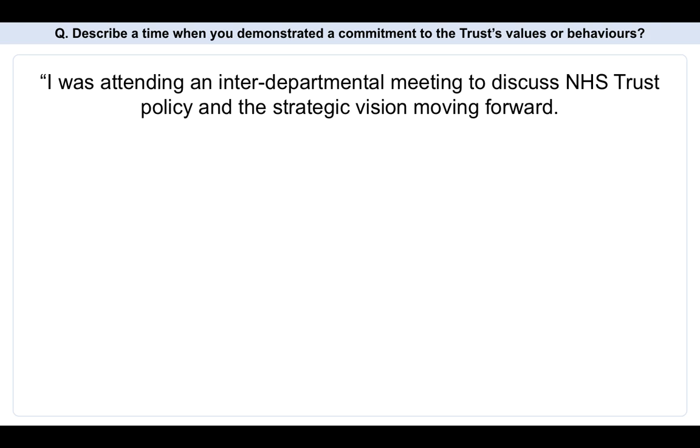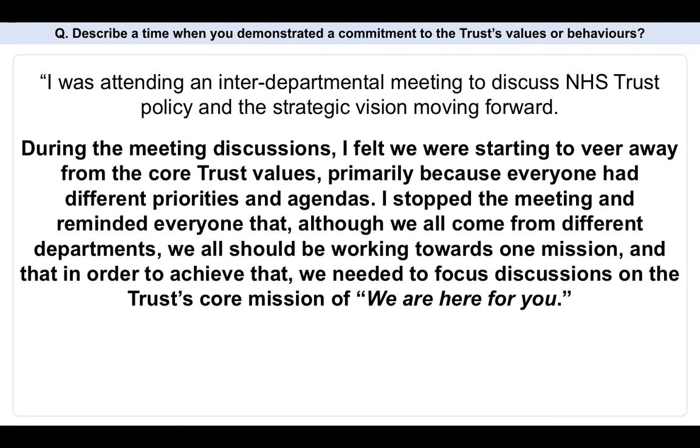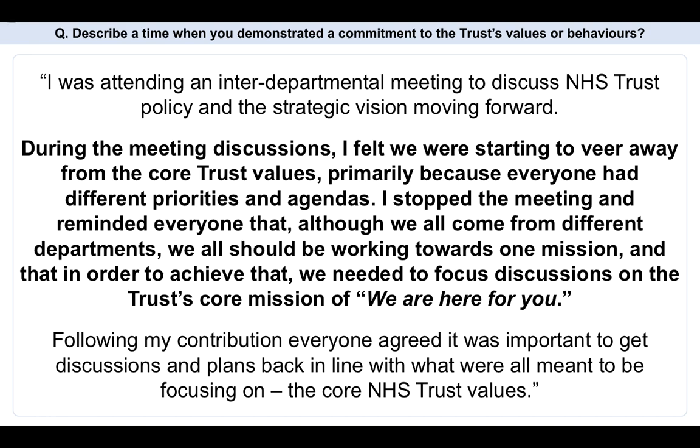I was attending an inter-departmental meeting to discuss NHS Trust policy and the strategic vision moving forward. During the meeting discussions, I felt we were starting to veer away from the core Trust values, primarily because everyone had different priorities and agendas. So I stopped the meeting and reminded everyone that although we all come from different departments within the NHS, we should all be working towards one mission, and that in order to achieve that we needed to focus discussions on the Trust's core mission, which is: we are here for you. Following my contribution, everyone agreed it was important to get discussions and plans back in line with the core NHS Trust values. The important thing with this question is you have to give a specific scenario or situation — this answer demonstrates you know the values and you are getting everybody within the team to remember they should be focusing on them.